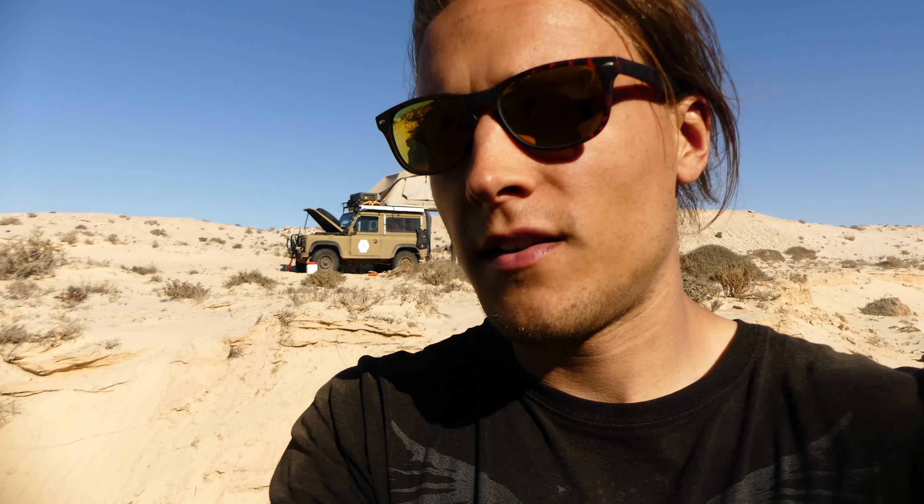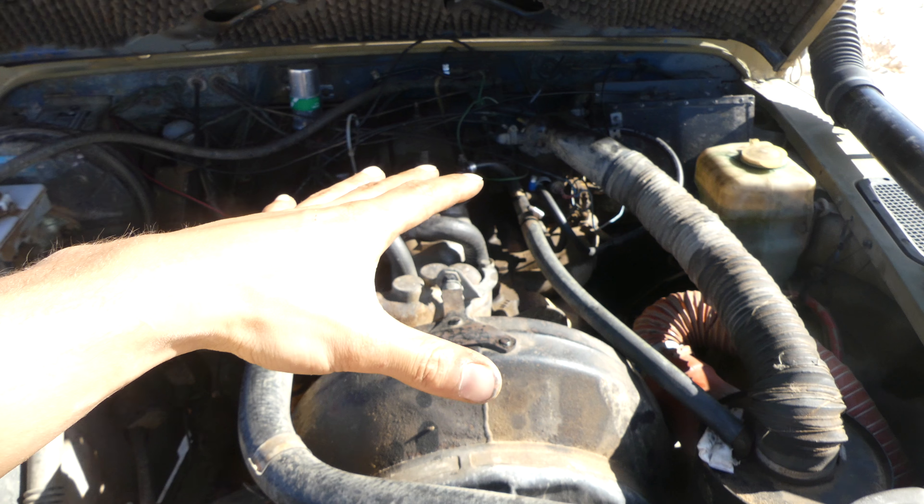At first I thought something was broken in the gearbox because of the gear lever moving all the way to the side all of a sudden. But I opened up the hood of the car and I saw something which I didn't really anticipate being able to happen, nor is it fixable right now. I'll show you what happened.